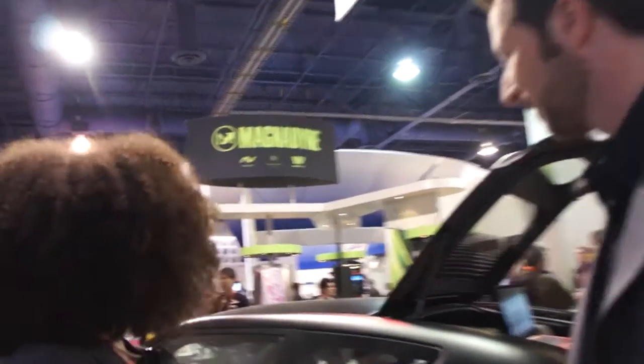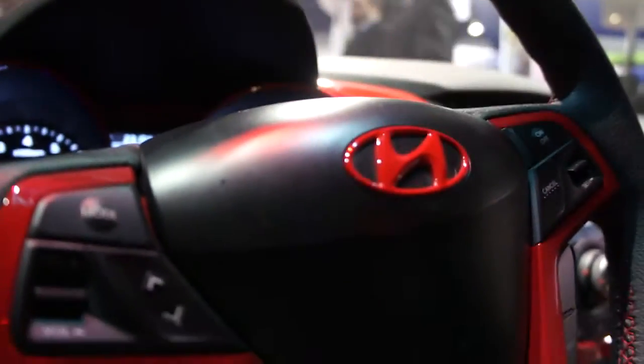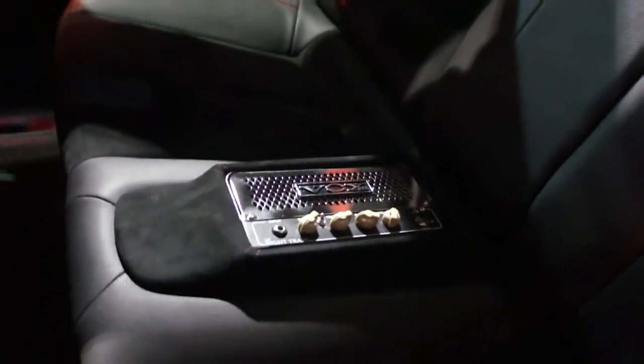I see on this car you've done a lot of customization and checked out stuff. I like that black and red scheme. Can you tell me a little bit about that? Well, this was commissioned by Hyundai. Not only is the black and red scheme, there's actually a Stratocaster guitar we did on the headliner with an amplifier located in the back seat.